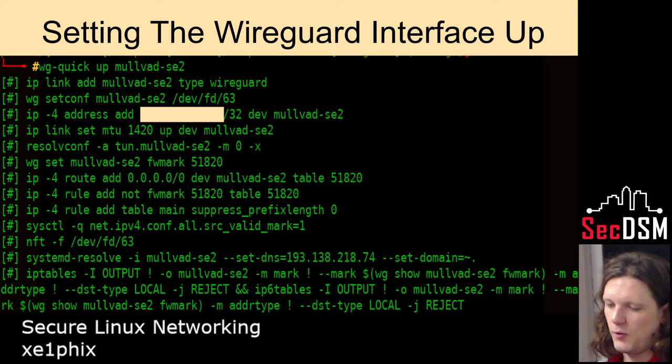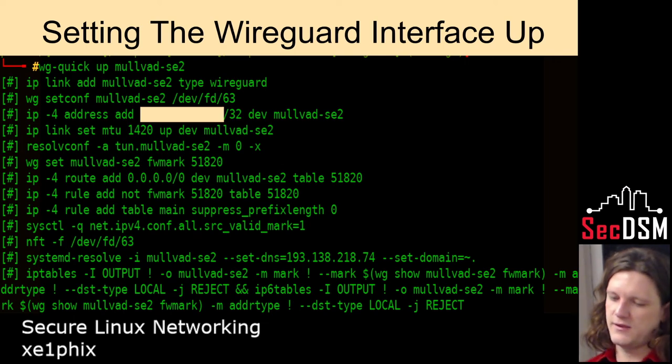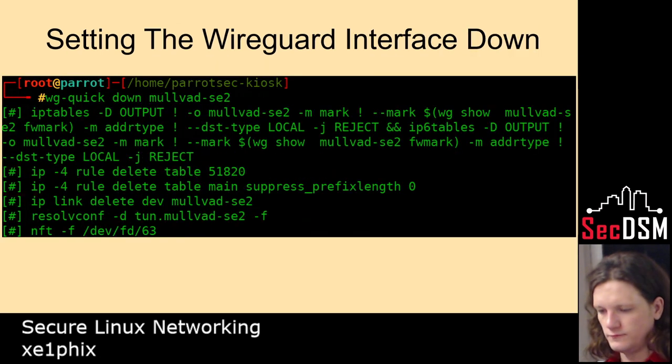The interesting thing about WireGuard is that it's all centered around the network namespace — it's a nice specification from the 90s, a really old one. But it also uses cutting-edge encryption. It's designed to be very easily used. Here I'm tearing down the interface — as you can see it's turning everything off and resetting all the rules.